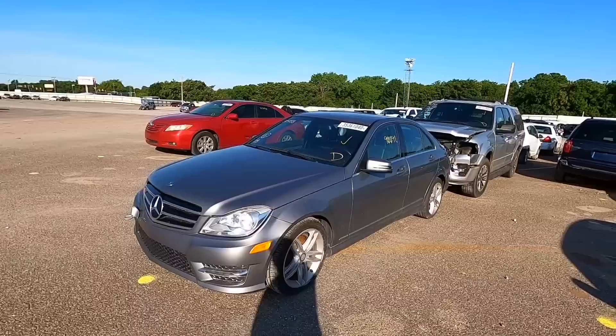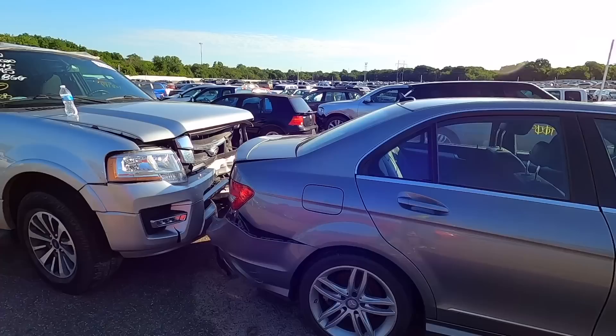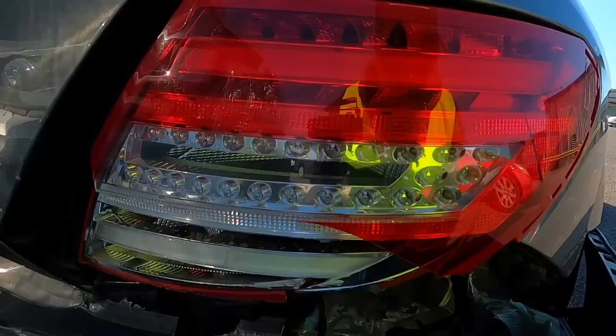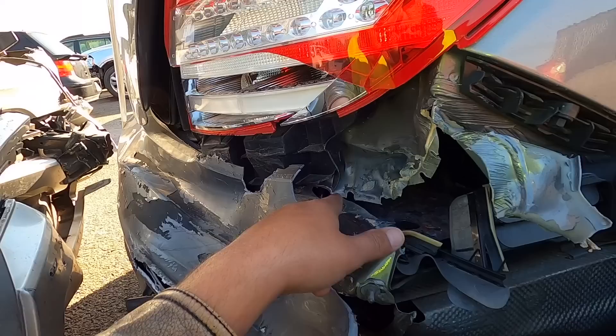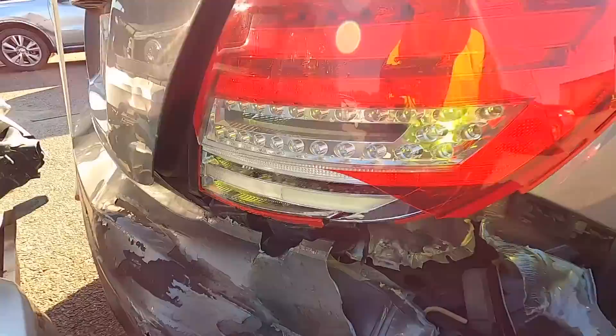Moving on, next is a 2014 Mercedes C300 4MATIC with 90,000 miles on the odometer. It's got the tow hook out and it's listed as a run and drive. It's got rear end damage — I just don't know how bad. Oh wow, yeah, that's pretty bad. It's so hard to tell from the photos — in the photos you can't see where it's actually separated at the spot welds. It totally ripped them out.